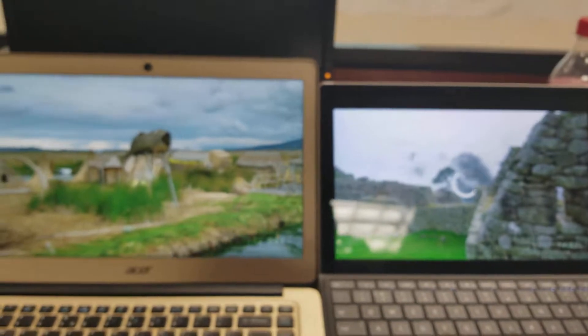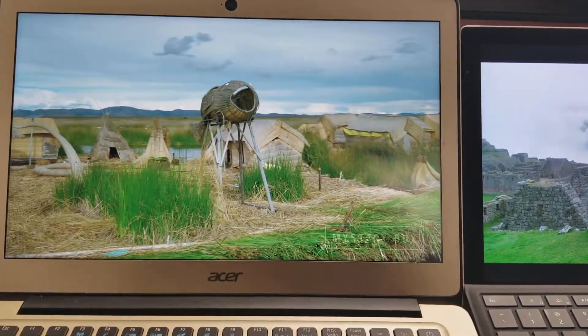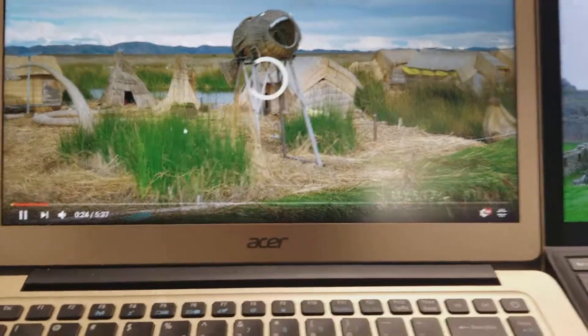Loading on 4K, this one's stably playing 8K. And now we don't have enough bandwidth on the internet.